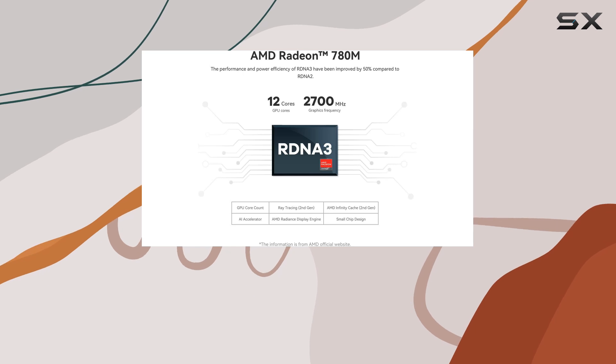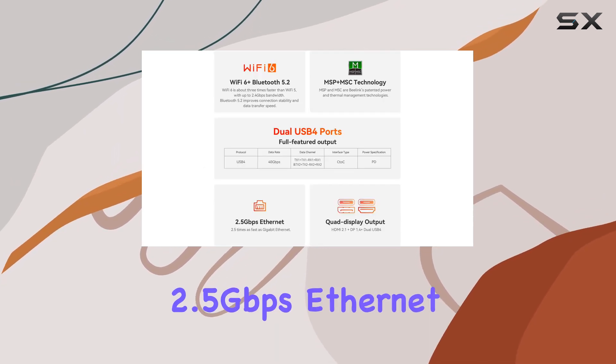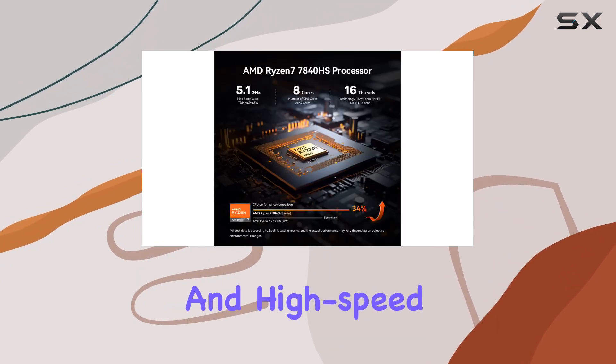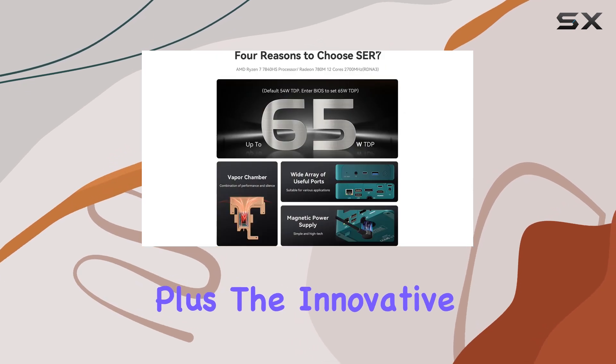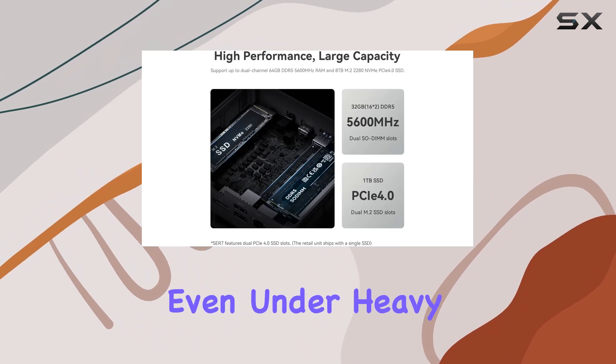Connectivity options abound with Wi-Fi 6, Bluetooth 5.2, and a lightning-fast 2.5 gigabits per second Ethernet port, ensuring low latency and high-speed data transfer for all your networking needs. Plus, the innovative heat dissipation system keeps everything running cool and quiet, even under heavy loads.